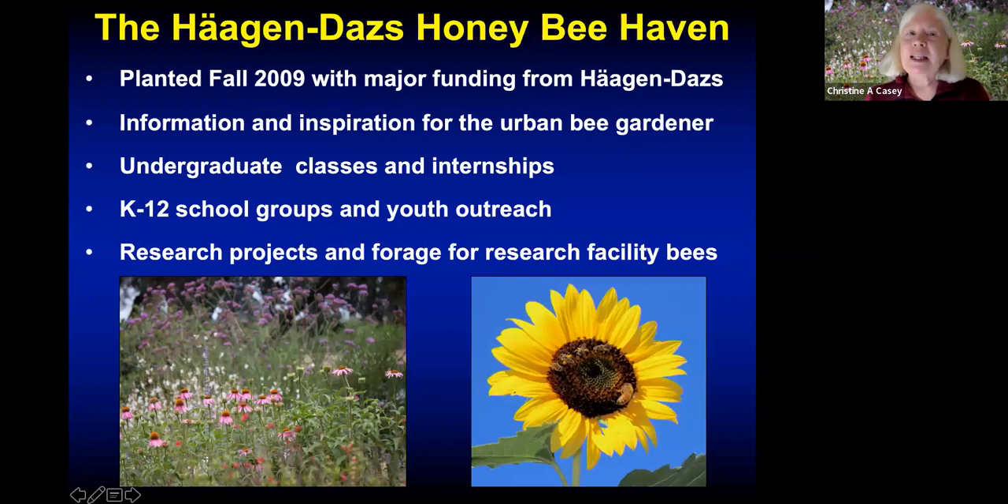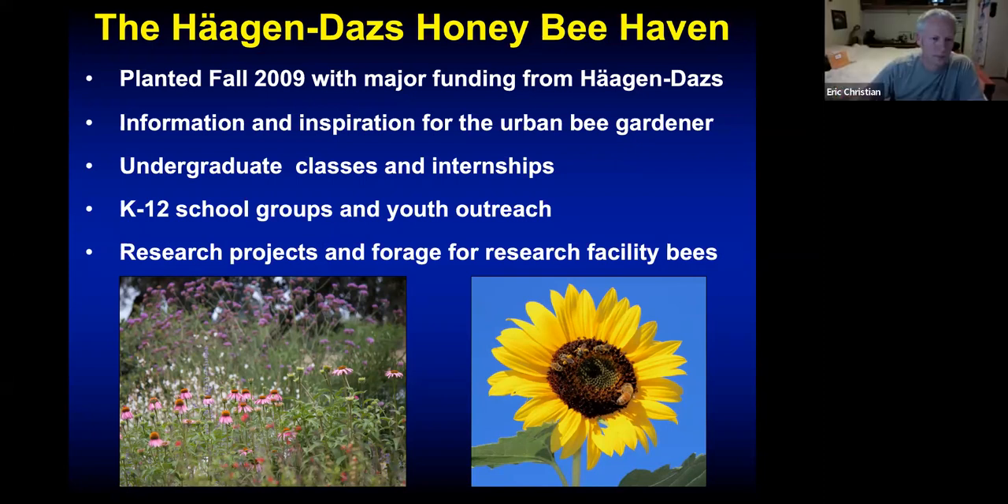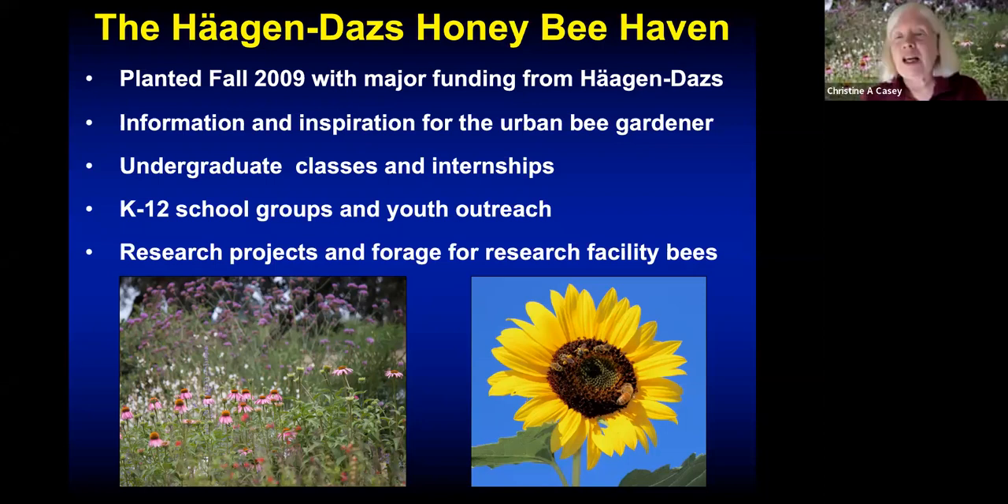The haven has been in existence since 2009, and I've been there for most of that time. We receive funding from Haagen-Dazs — hence the name. They were interested in providing a forum for the public to learn about bees and their role in pollinating our food. We serve to provide information and inspiration for mostly urban bee gardeners — folks who might want their landscapes to be more helpful for bees. They can see the plants, see the bees, and learn from the various classes and other programs that we do, including teaching undergraduates and hosting student interns who help with our research.